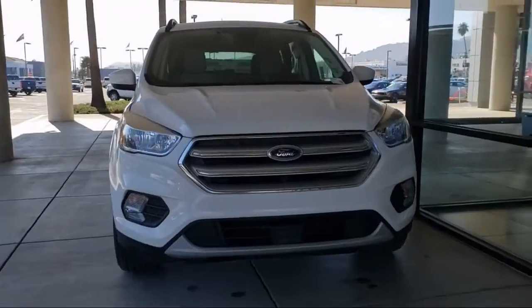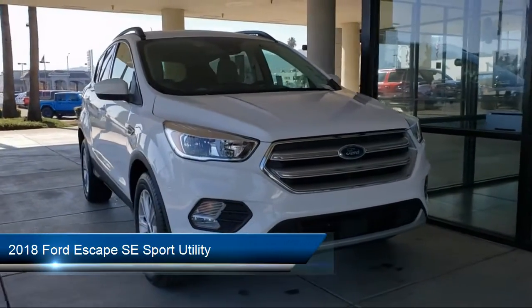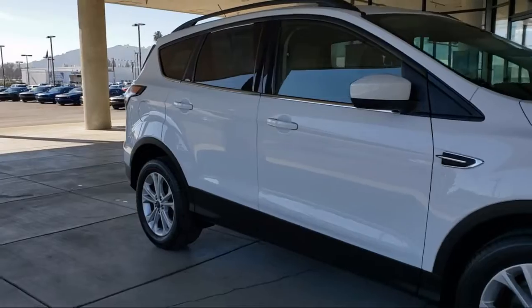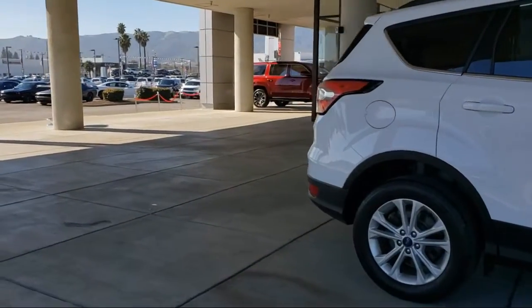Welcome to Gilroy Chrysler Dodge Jeep Ram, and here's a look at one of our great vehicles for sale. It comes equipped with keyless entry, fully automatic headlights, rear view camera, split fold down rear seat, heated unique cloth front bucket seats, Sirius XM satellite radio, and a roof rack.